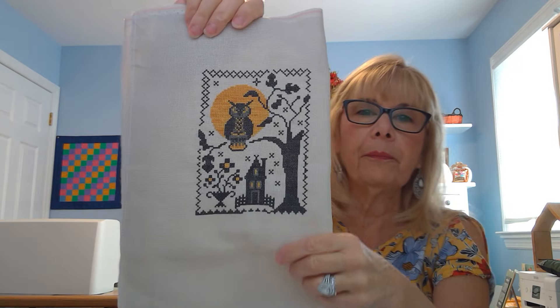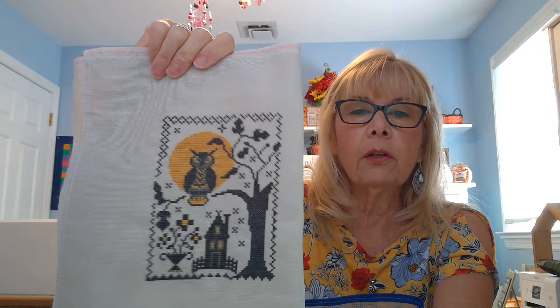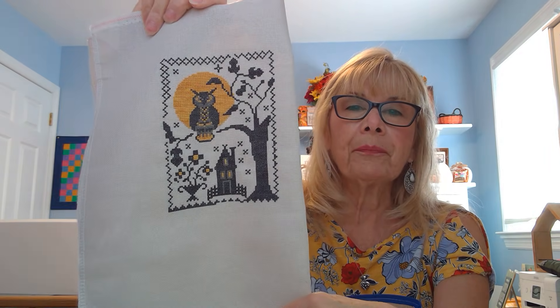Oh Joyous Day! I started this last month — it's Spell of the Moon by Blackbird Designs, in the Winds of Autumn book. I picked it up and finished it! Because it's an odd size, it was hard to find a frame at Hobby Lobby. I don't know if I'll do a flat fold or a pillow — any suggestions, please leave them below. Because I can't stitch on smaller than 28 count, the projects come out larger and it's hard to find standard frames.